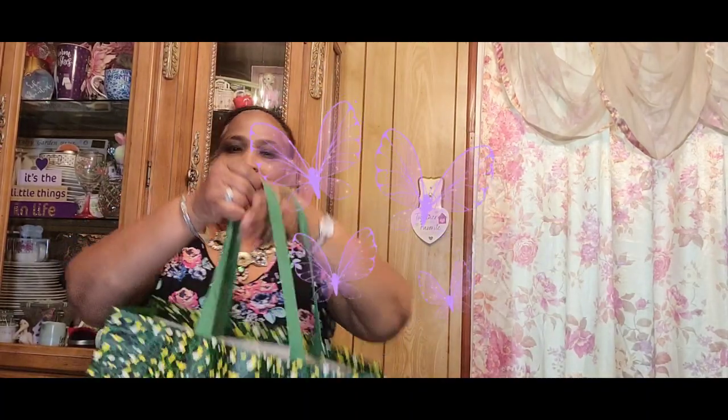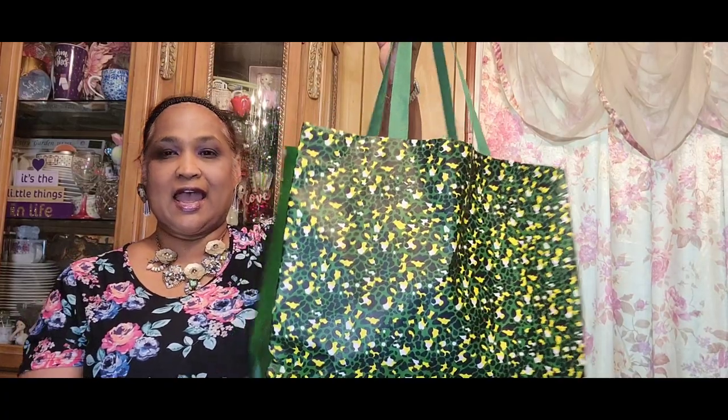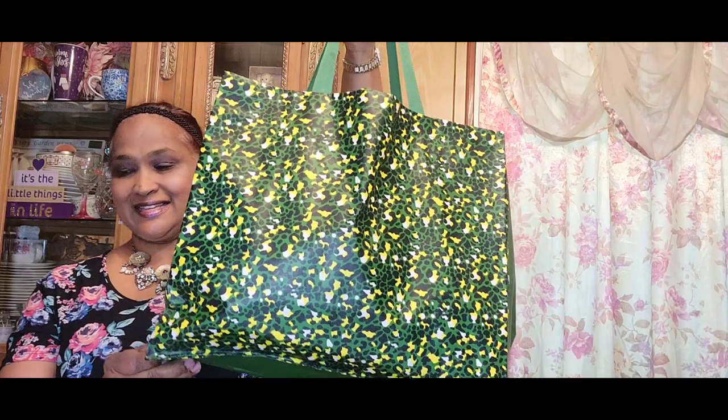Hello everyone, it's Pamela from Pamela's World and I got a video to share with you guys. If you're new, welcome; if you're returning, welcome as well. See my treasure bag — see all what we got in this treasure bag!